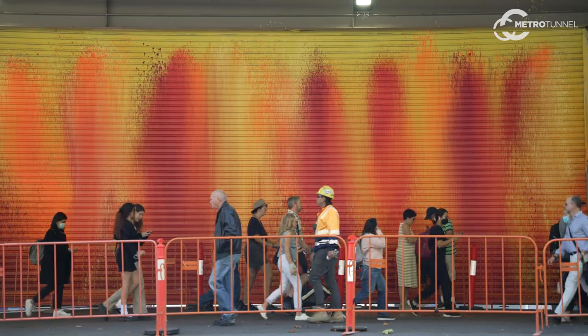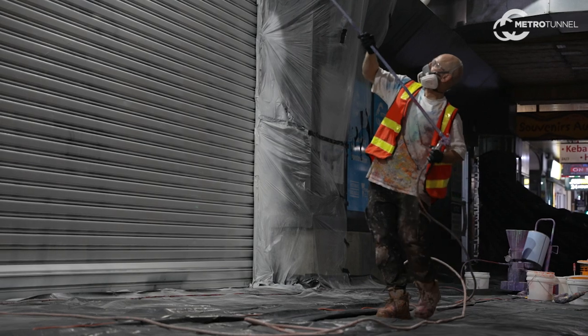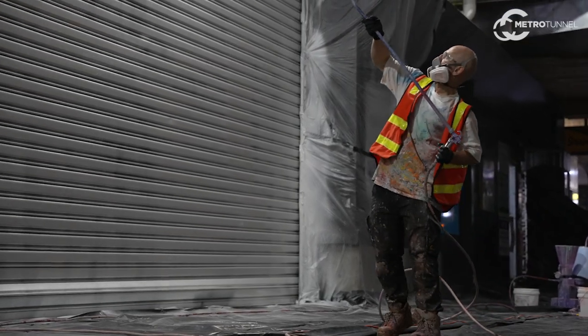This roller door is on Swanston Street in Narm, Melbourne. It's a very busy thoroughfare where thousands of people are walking past. It's great to be able to bring colour to an otherwise grey roller door on this construction site.